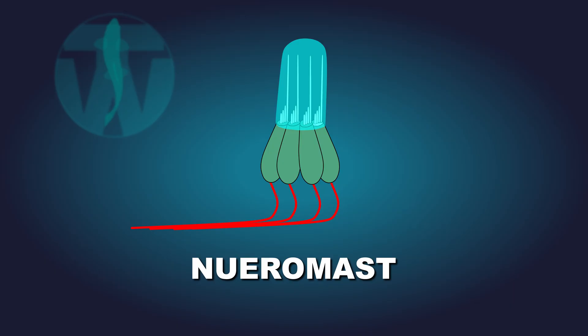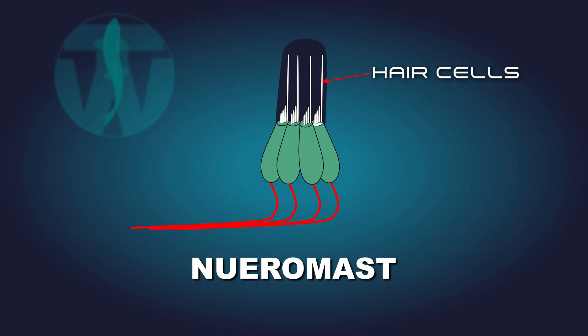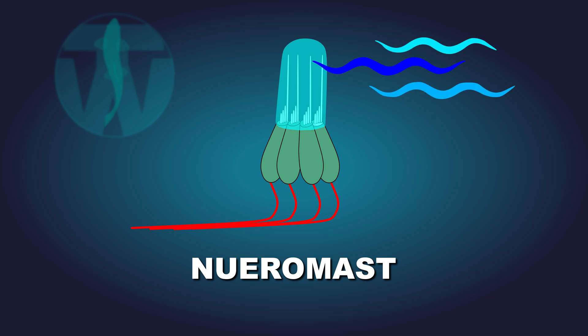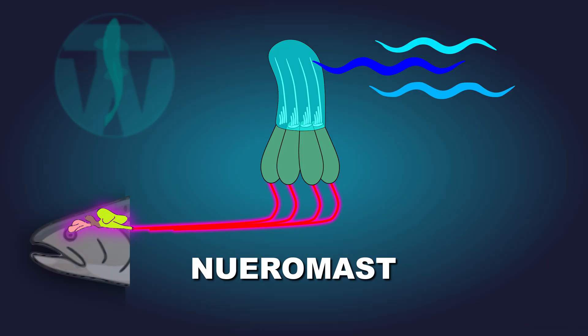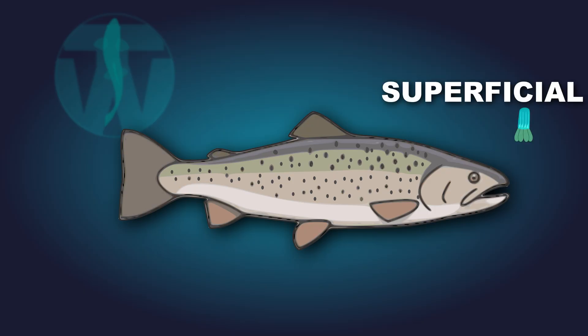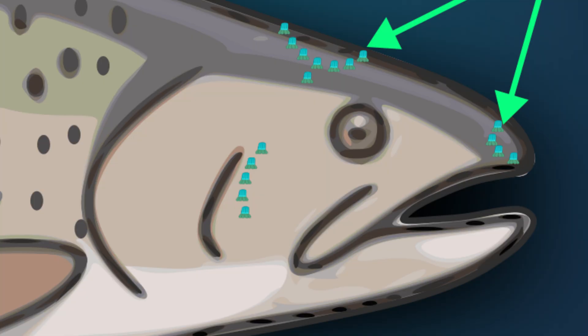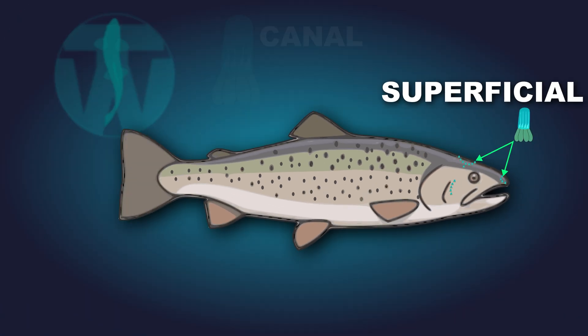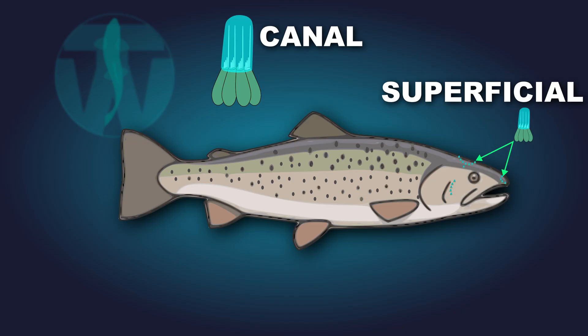Inside each neuromast are hair cells covered by a gel-like cap called a cupula. When water moves, it pushes the cupula, bending the hair cells and sending signals straight to the trout's brain. There are two types of neuromasts: superficial neuromasts are smaller and located on the exterior of the trout — on the skin or scales, primarily on the head, around the eyes and jaw.